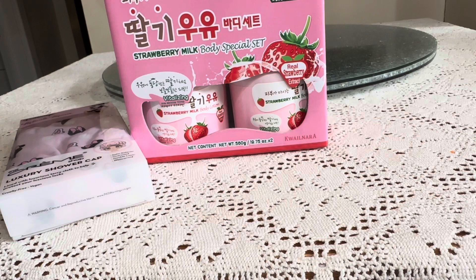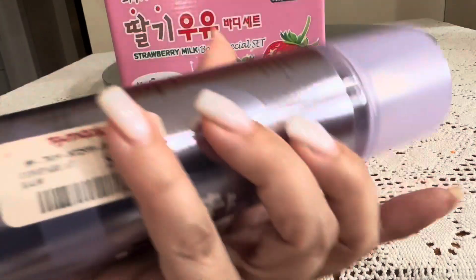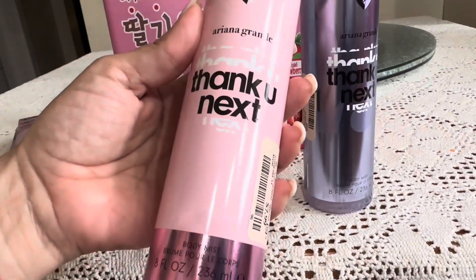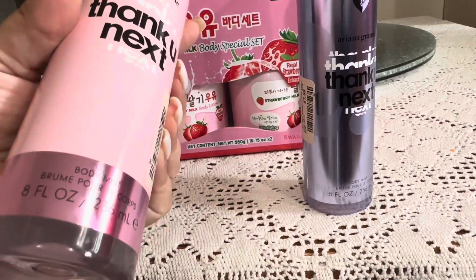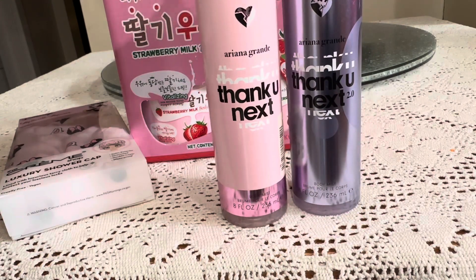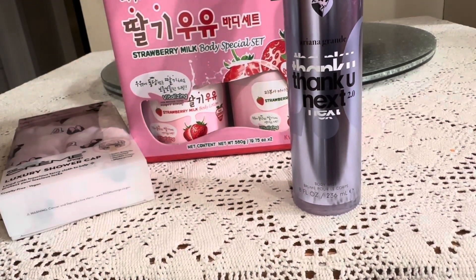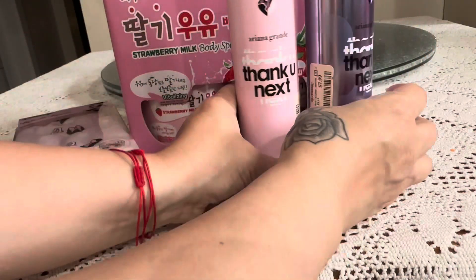I also picked up some body mist — this one is Ariana Grande's 'Thank You, Next.' I love the colors and it was $7.99. I also picked up another one — the pink one. I'm trying to see what scent it is because the label doesn't say. They both look exactly the same label but are different scents. I couldn't find the scent name, but they both smell amazing.